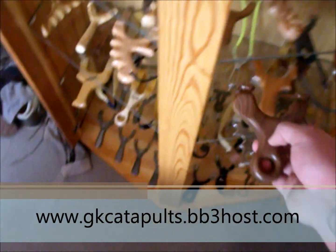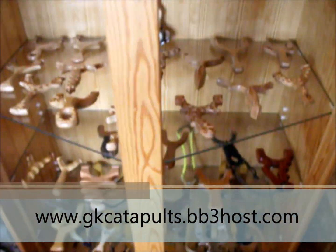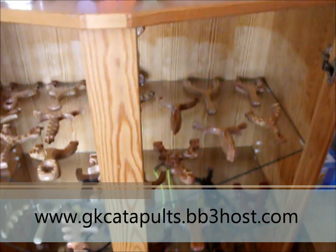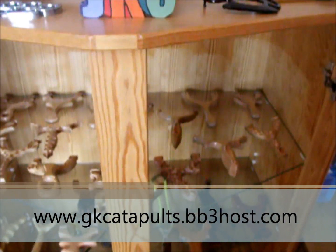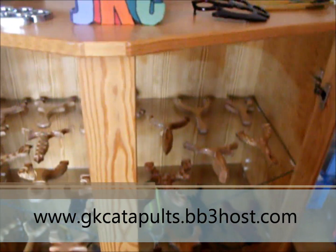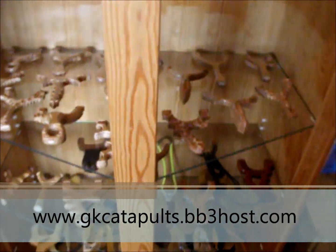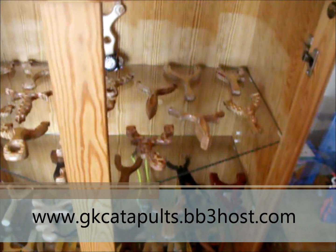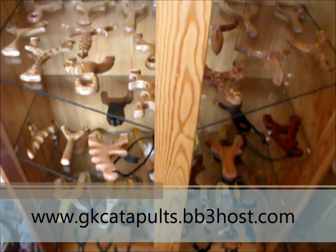There's all sorts on there guys — I've only had it running a couple of days, and loads of members coming in, it's a nice friendly forum. There'll be giveaways all the time, shot of the month contests, loads of tutorial videos, how-to videos, there's a for sale section, a hunting section, a other weapons section. Feel free to stop by and check it out at www.gkcatapults.bb3host.com. Make sure you join guys, get a chance to win one of these catapults every month. Cheers and all the best.